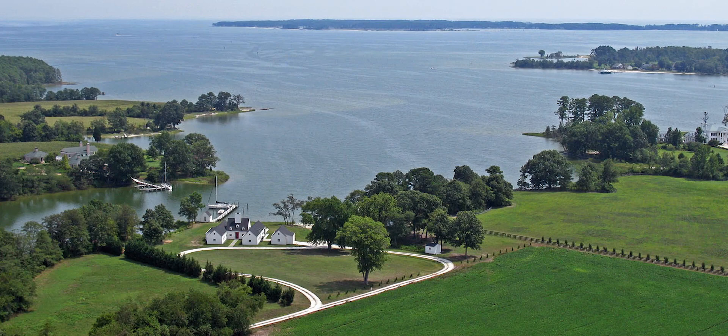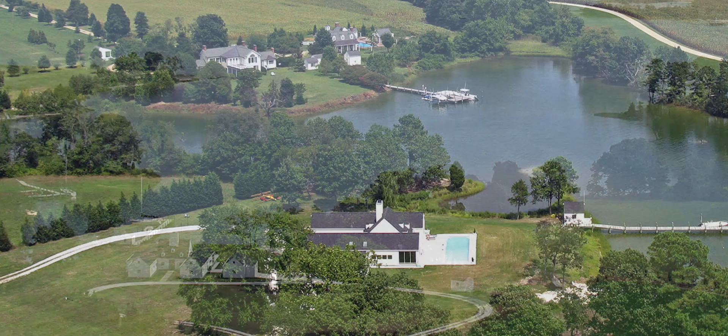We had looked at a lot of properties that had northern exposures, and not having lived on the water before, it became very apparent and important for us that on the bay, where wind can be harsh in the winter, we wanted to have a southern exposure so that we would have that protection and also the benefit of the summer breeze coming from the south or southeast. And so we thought we found that with what we call Cove House.